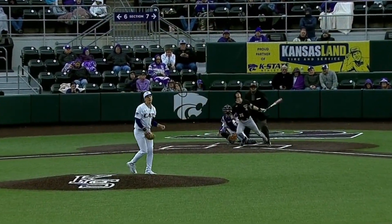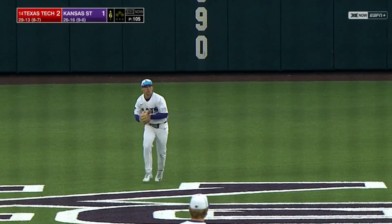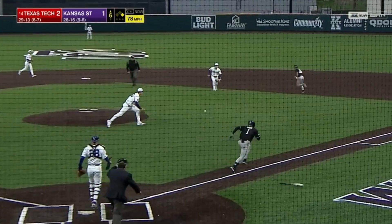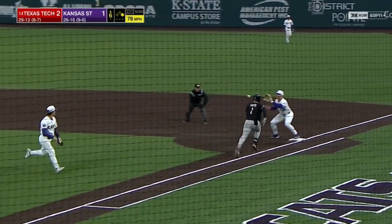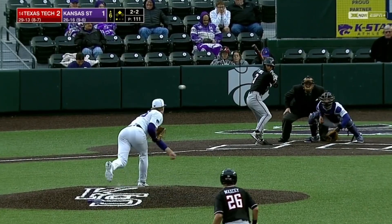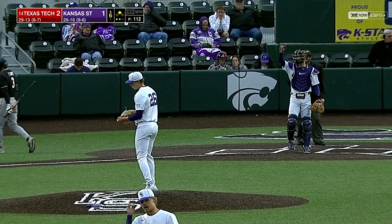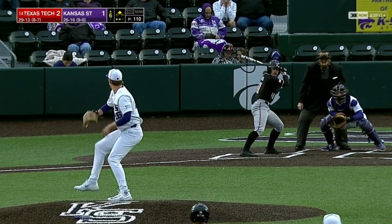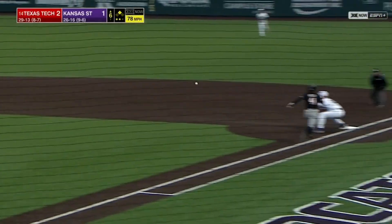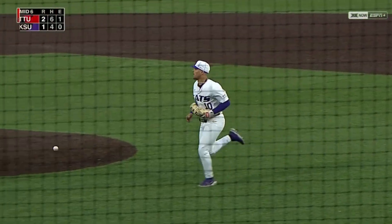Tyree Wilson of Texas Tech was taken early in the draft last night by the Raiders. He will bunt again, charging Brady Day, and he will make the play to first. Ground ball — Brady Day will have to hustle and he does get his man at first. So Owen Borama works around.